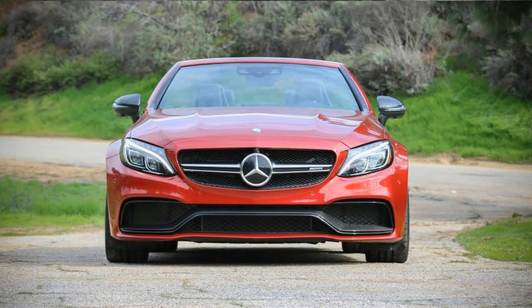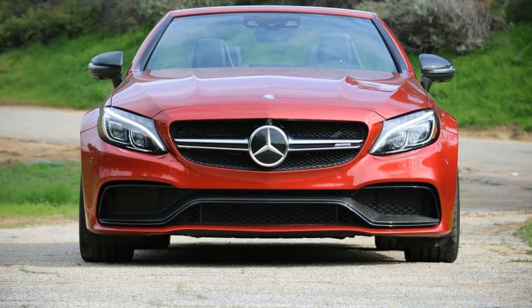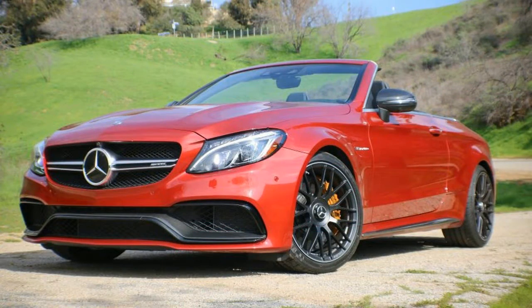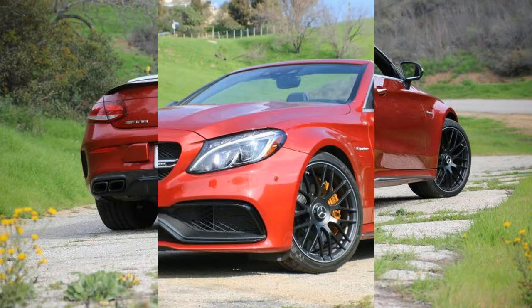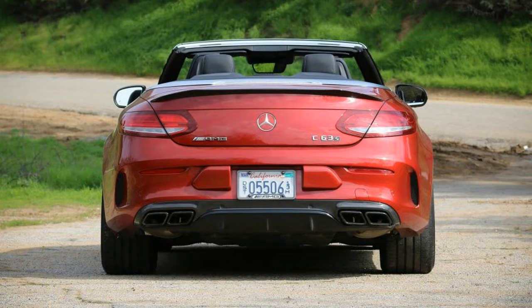Other than roof components and some additional structural bracing, there are few differences between the C63 S Cabriolet and the C63 S Coupe. Beyond the M177 V8, both models share lowered air-sprung suspensions, beefy brakes, loud exhaust systems, and performance-enhancing hardware and software.